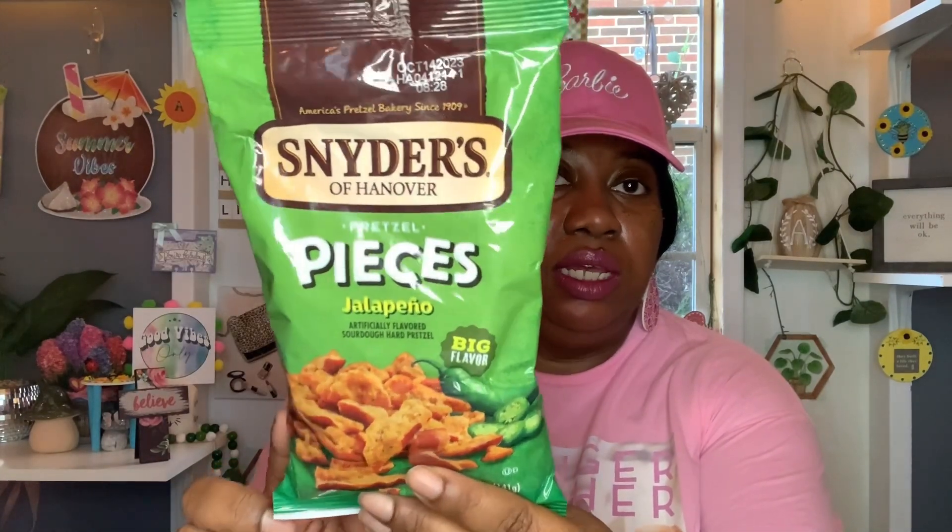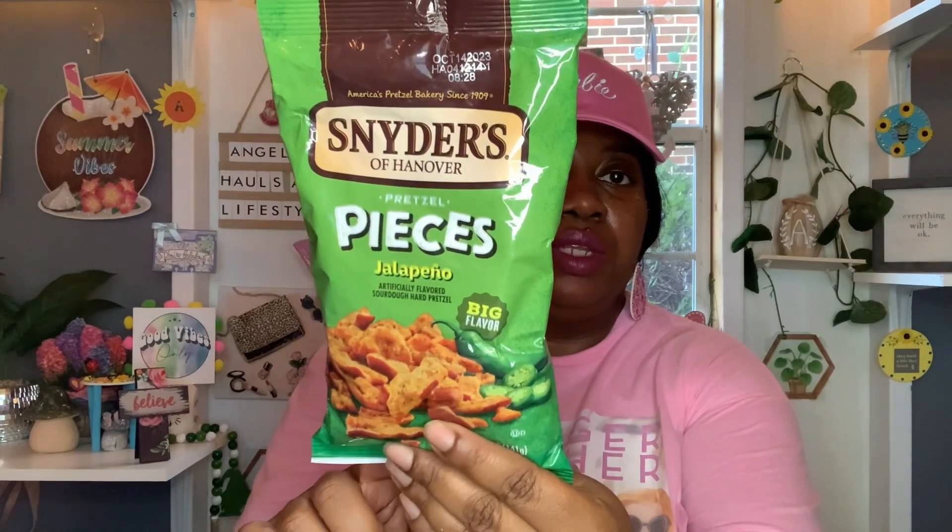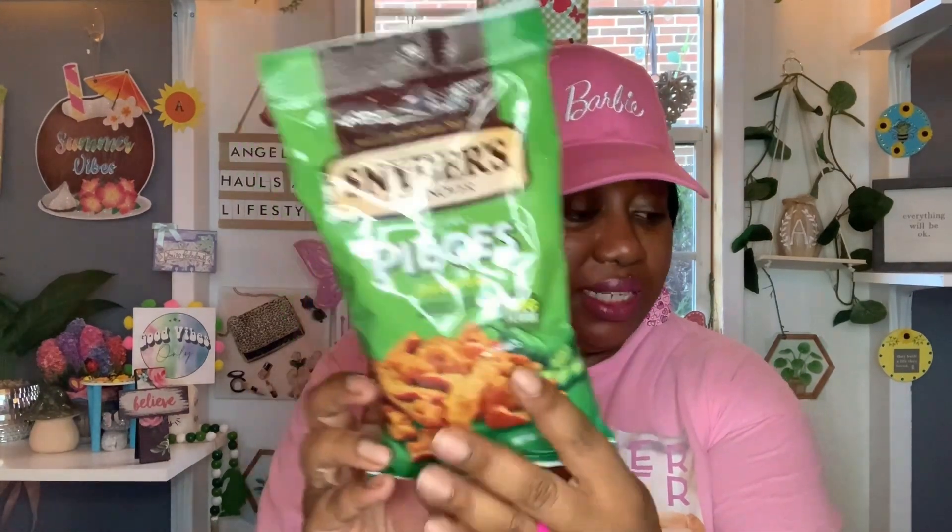And then these Snyder's pretzel pieces look new to me — I don't think I've had this flavor before and the bag looks much bigger. I did find these Snyder's pretzel pieces in jalapeño, artificially flavored sourdough hard pretzels, big flavor, five-ounce bag. Best by date is October 14th, 2023. It was my first time seeing these. I can't wait to give them a try — I've had the honey mustard and hot honey mustard ones, which are really good, but these jalapeño ones I've never tried.